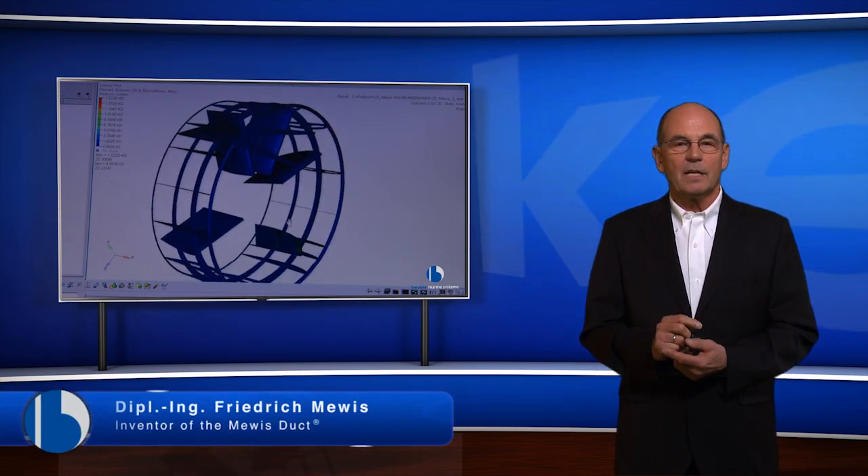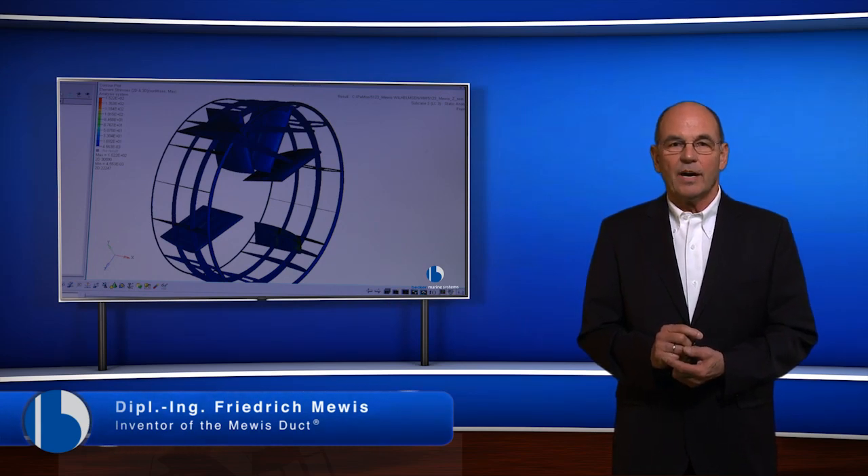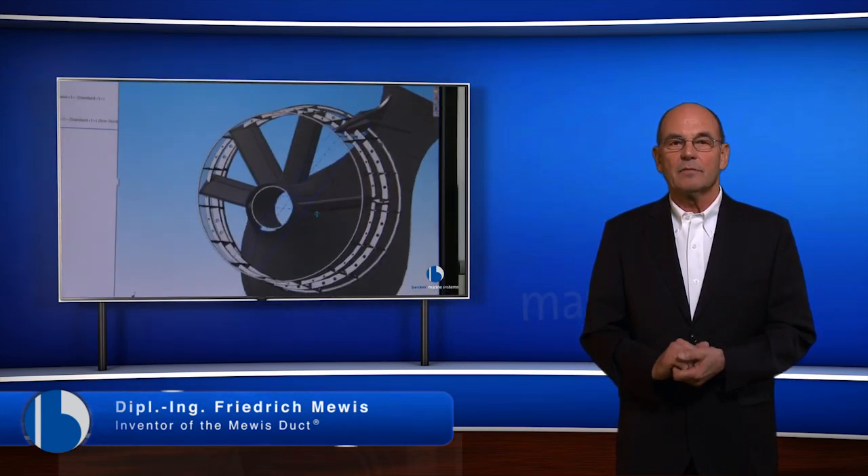Second, propeller pressure impulses are significantly reduced. Due to that, there is a very noticeable reduction of vibrations on the ship.